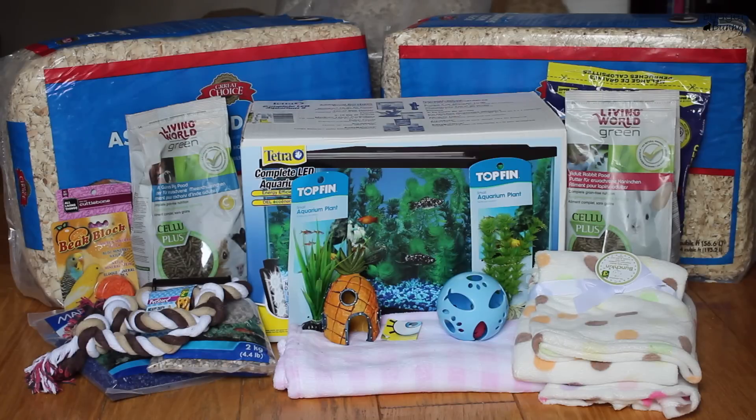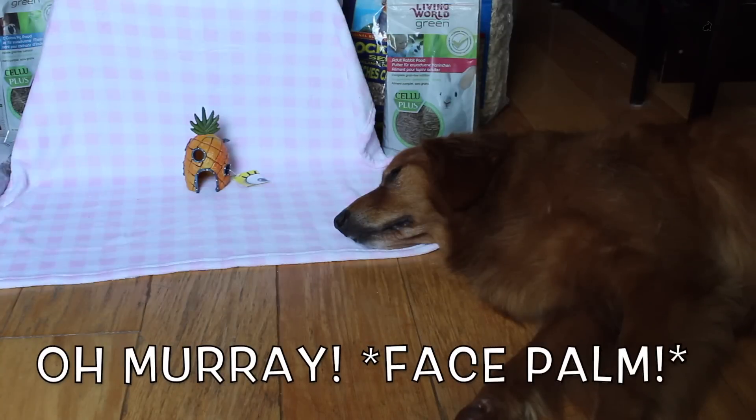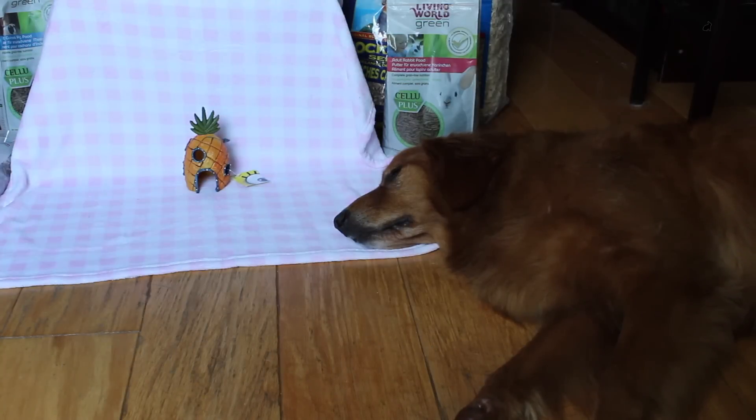That's everything I've picked up in the last little while. I have to be really diligent and stock up on items when we're starting to get low because the town we moved to is quite small and doesn't have much in the way of pet supplies. Our closest PetSmart is now about 45 minutes away, so we try to get as many things at once as we can so we don't run out of anything essential. Thanks for watching!